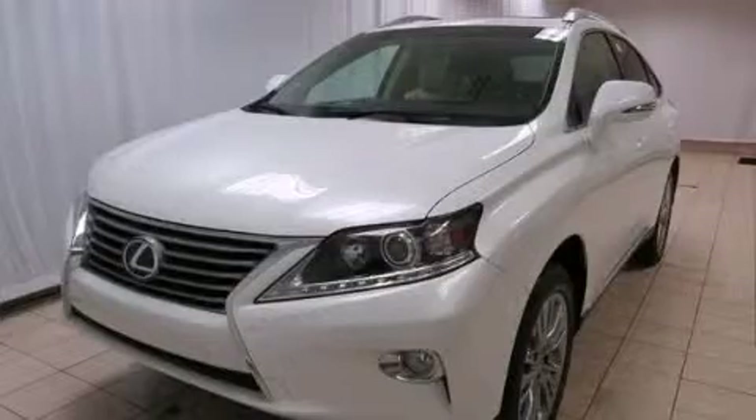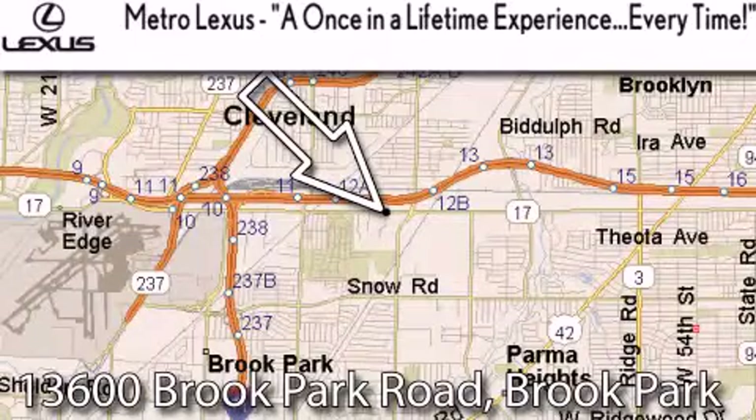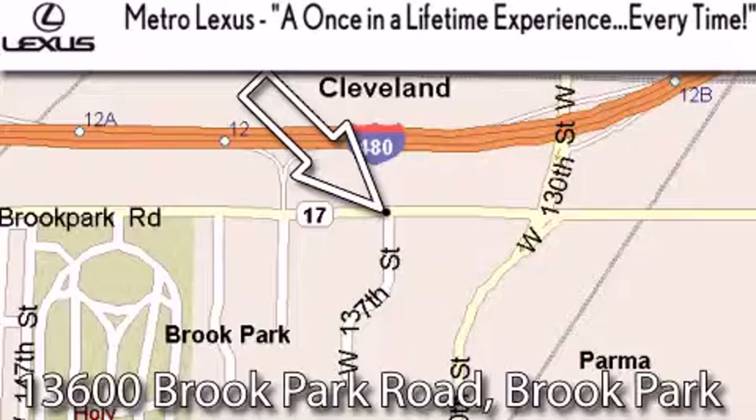Please call today to reserve this vehicle for a test drive. Metro Lexus is located at 13600 Brook Park Road in Brook Park — a once-in-a-lifetime experience, every time.